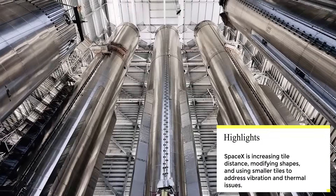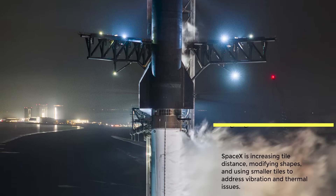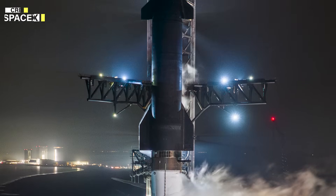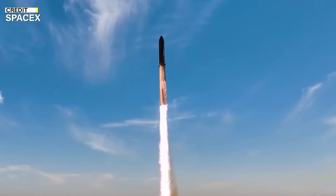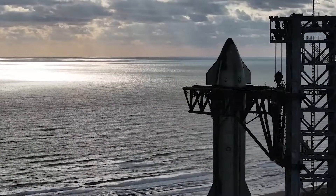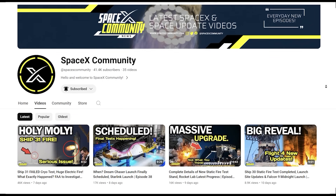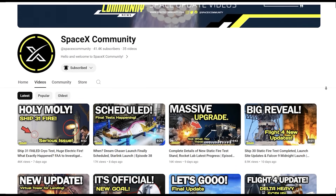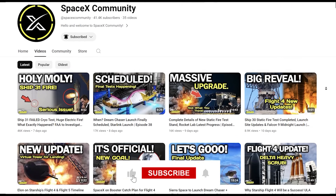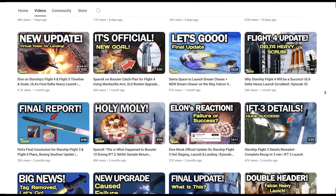As SpaceX prepares for the fourth Starship flight, the heat shield's reliability is crucial for a successful re-entry into Earth's atmosphere. The heat shield crisis may have been a significant challenge, but their determination and innovative spirit have turned it into an opportunity for growth and progress. I'd like to quickly remind you to subscribe to our channel if you haven't already. We regularly upload informative SpaceX and space news videos. Be sure to turn on the notification bell so you're notified whenever we release new content.